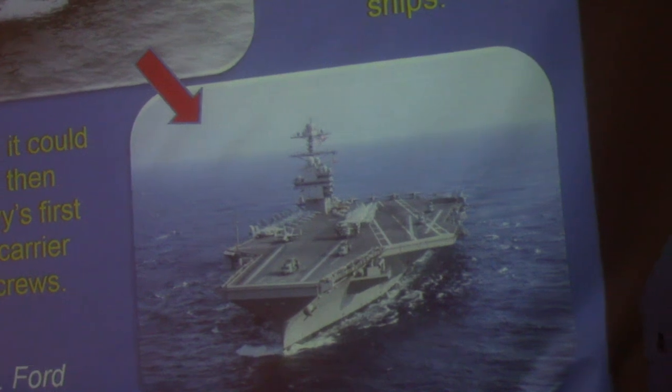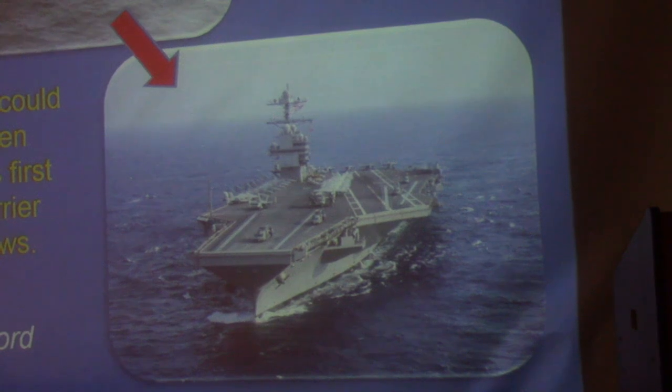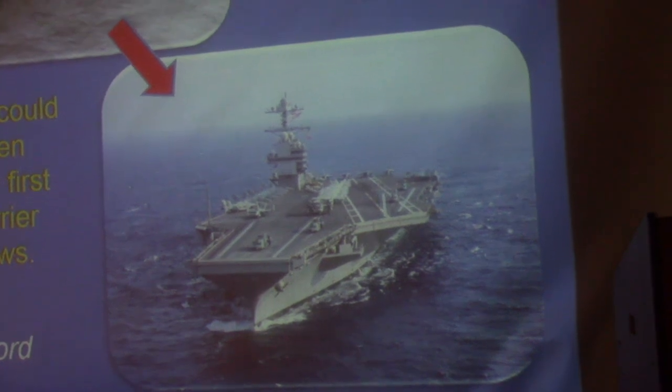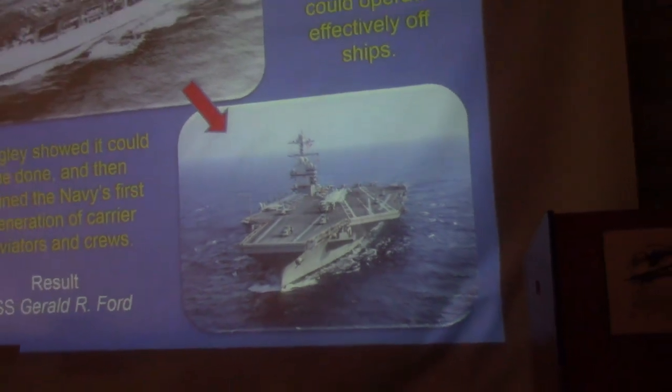And then, 100 years later, it's the Gerald R. Ford — over 1,000 feet long, 4,500 crew members with the air wing on board, four catapults, and it can do 30-plus knots.